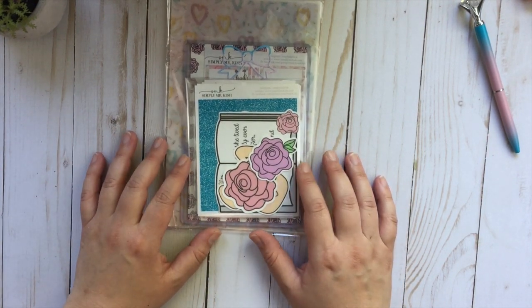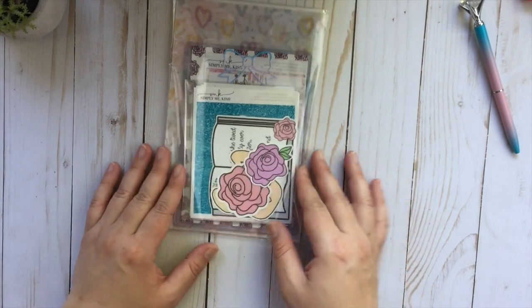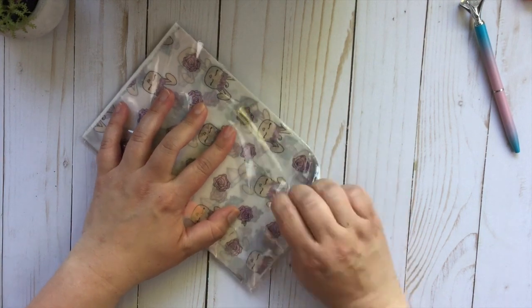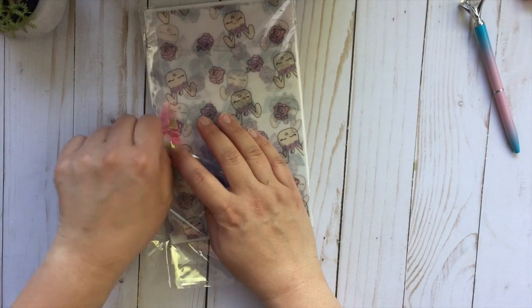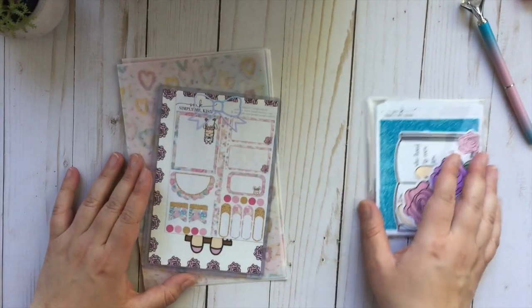This shop is named Simply Me Kish, and she actually has her own website, so she is not on Etsy. The nice thing about having your own website is that you can earn points to get coupons and things like that. So let's go ahead and get started.